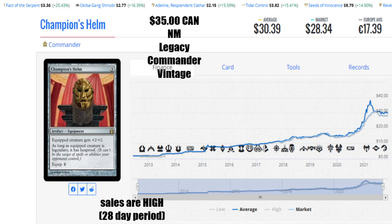When we're looking at Champion's Helm, this card from Commander has seen an increased amount of sales in the last 28-day period, enough that it caught my eye. It's $35 Canadian for a near mint copy, the average is $30.39 US, the market comes in at $38.34 US, and €17.39 will get you that card. Because of the high sales, this card is kind of bottoming out at the lowest it's probably going to be. I actually expect it to slowly drift up because of its playability in Commander. It's also allowed in Legacy and Vintage, but you're mainly going to see this in Commander.